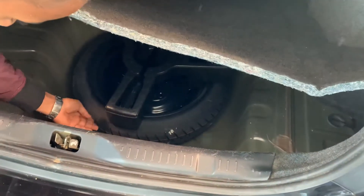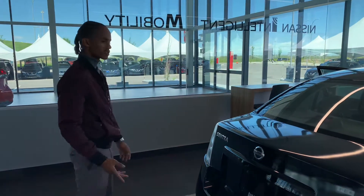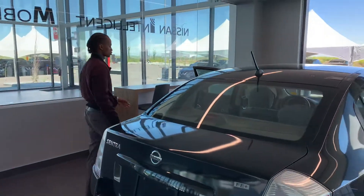Literally, they never used the tread on the spare — it's still got those little nubs that stick out on brand new tires. Really, really great vehicle. 216,000 kilometers, and it is a 2009.